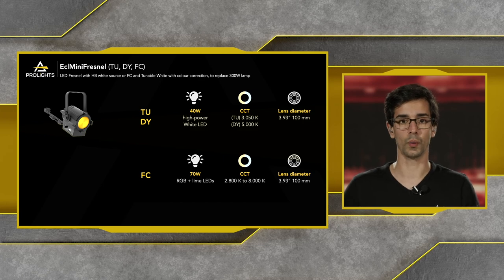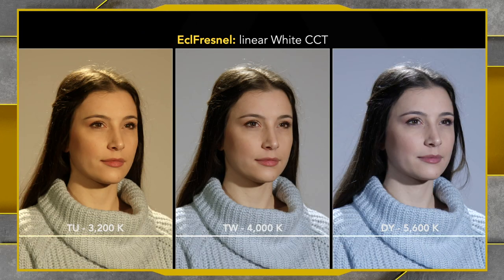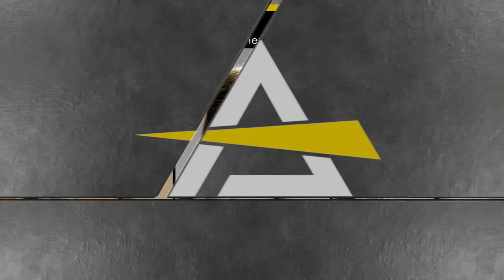Looking at how all of these units look on camera at different white points: the Tungsten version at 3,200 Kelvin gives a very warm tungsten look; the TW version at 4000 Kelvin looks like a very neutral tone; and the Daylight version at 5600 Kelvin gives a more cool tone onto your object or person.